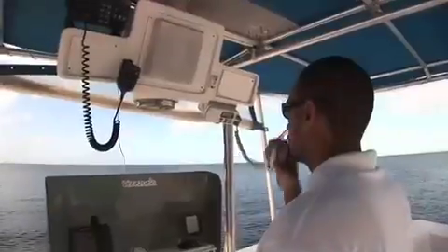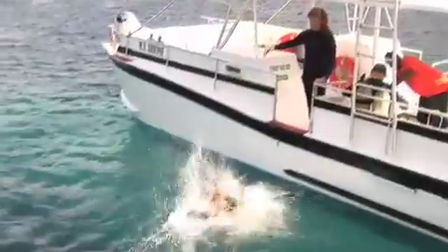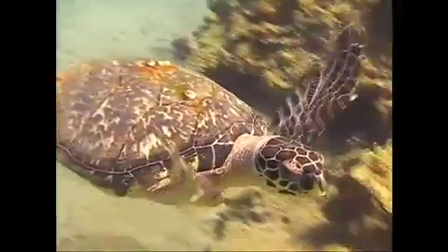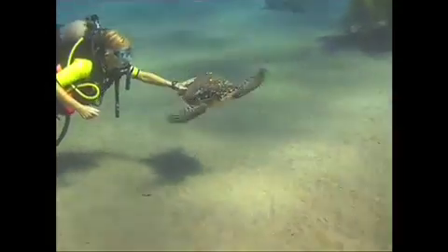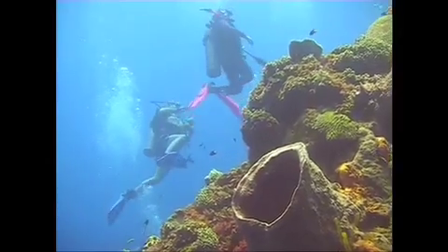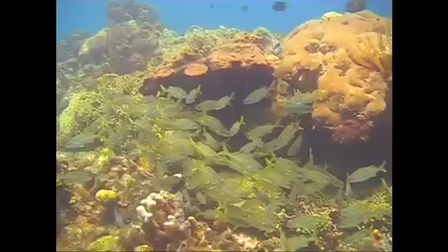And now we'll take you to a reef cloaked in sponges, anemones, and crinoids. Dominica's untouched terrain is especially vivid underwater, and it becomes clear why it's rated one of the top ten dive locations in the world.